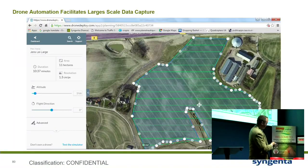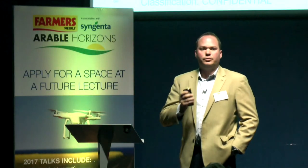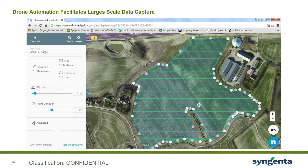You select the altitude and the pixel resolution you want, and it goes off. This field is 11 hectares, and it's 1.3 centimetres per pixel, compared to 15 metres by 15 metres or 5 by 5, depending on how much you want to pay. The thing I like about this is it uses the tri-band RGB camera you get as standard on a Phantom drone. That's relatively cheap. We can spend a lot of money on multispectral drones, but this is usable and scalable.